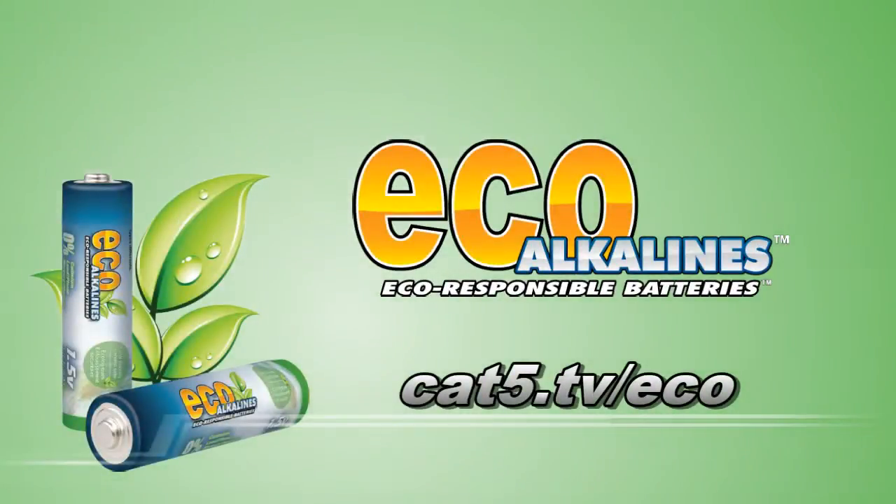Category 5 TV with Hilary Rumble, Krista Wells, Eric Kidd, Rachel Zhu, and Robbie Ferguson. Here's a clip from Category 5 Technology TV, brought to you by EcoAlkaline's environmentally responsible batteries, at cat5.tv/eco.